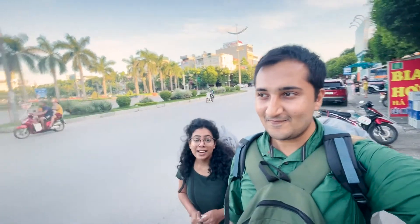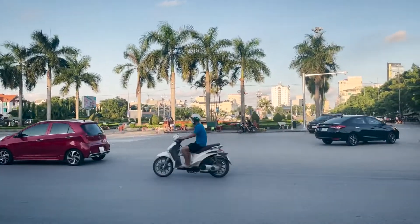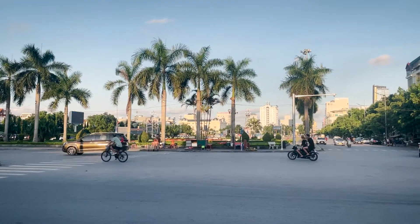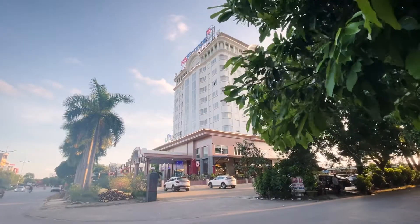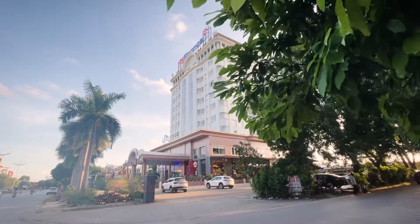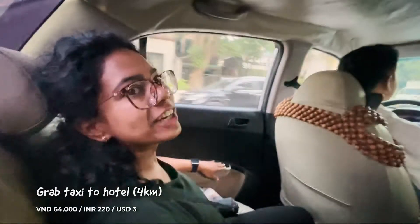We are in Thanh Hoa now and our hotel is four kilometres from here. We were discussing whether we should walk or book a Grab taxi. I think we should take the taxi — but it's sunset time, you could walk the kilometres, stop at many places, eat some food and then go to the hotel. Behind us is the main square of Thanh Hoa — it's got a monument, some open space, and a lot of food stalls with locals chilling and watching the sunset.